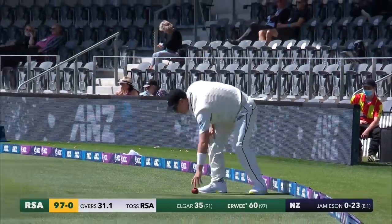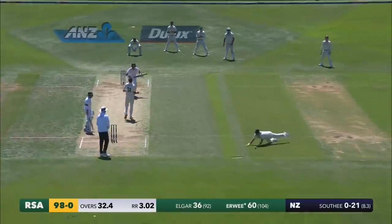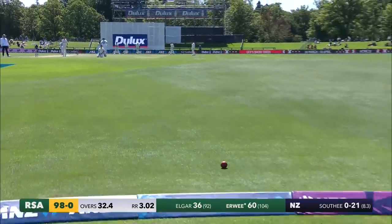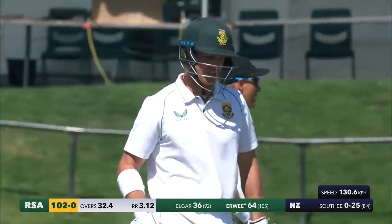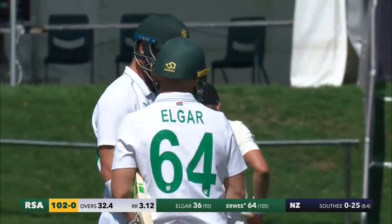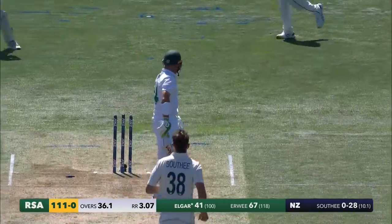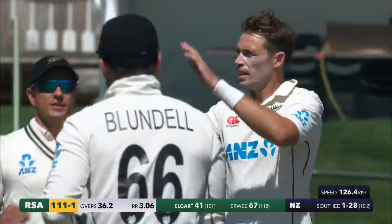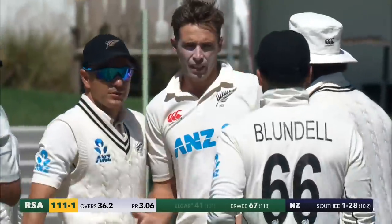Straight after lunch — beauty, lovely shot. All of a sudden there's an air of authority here, and that is 100 up for South Africa. 102 without loss the first time. It was going to take something special, and Tim Southie has delivered for New Zealand just when they needed it most — Elgar is bowled, that's a beauty.